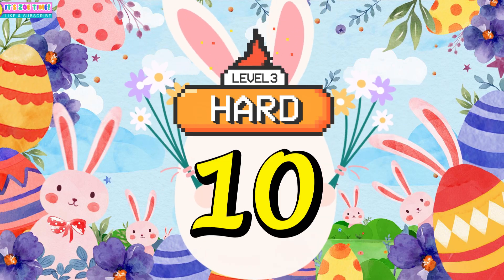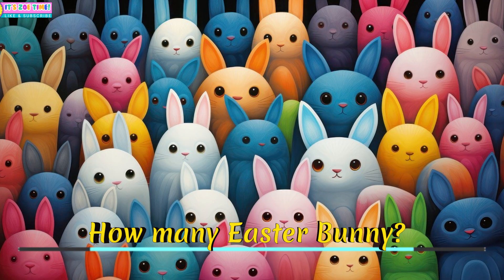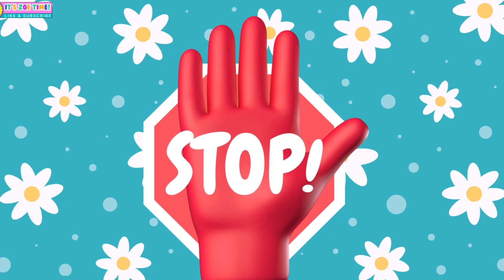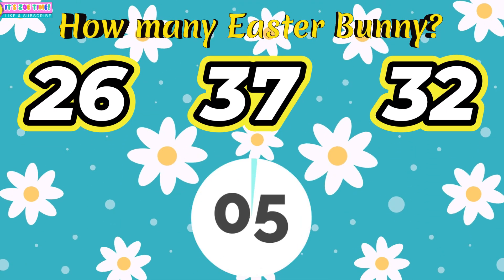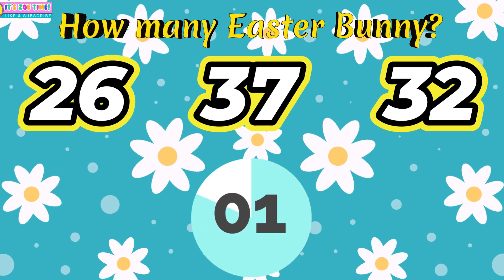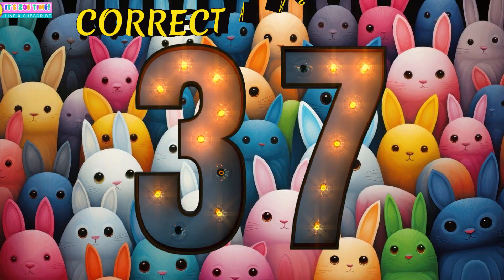Question number ten. How many Easter Buddies? Seven!